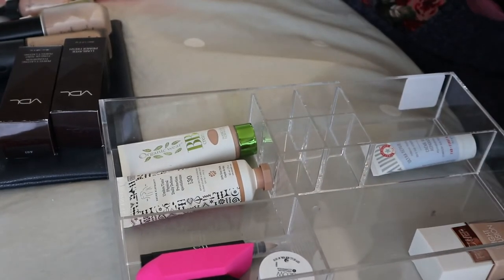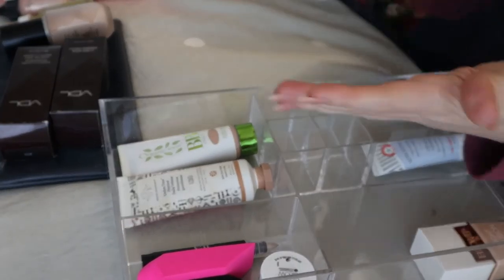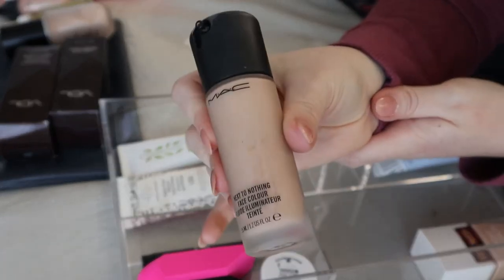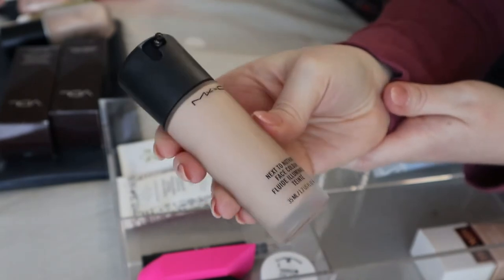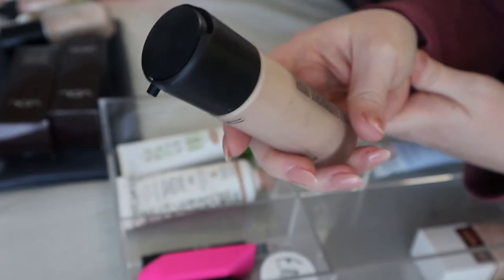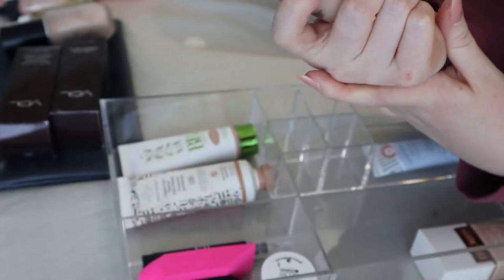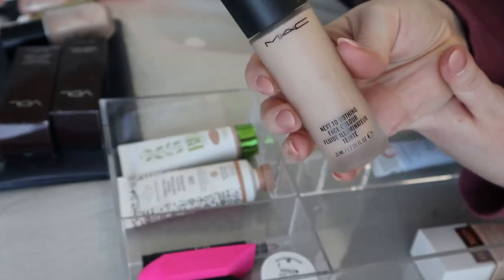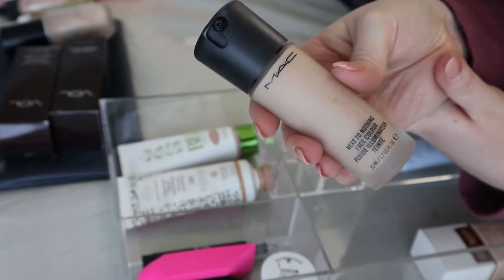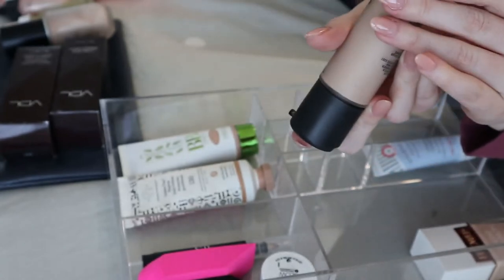This is the MAC Next to Nothing face color, and it's literally next to nothing — I don't even know what it's supposed to do because there's barely any tint or coverage. I think I'm going to try it one more time and if I don't see a purpose for it, I'll pass it on. I have it in shade Light Plus.